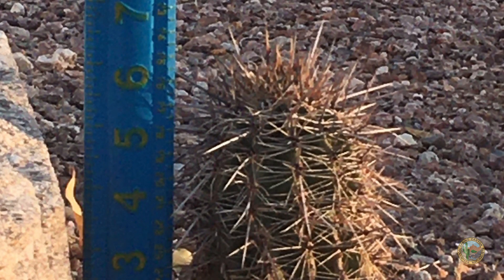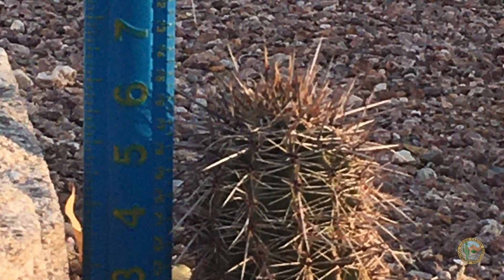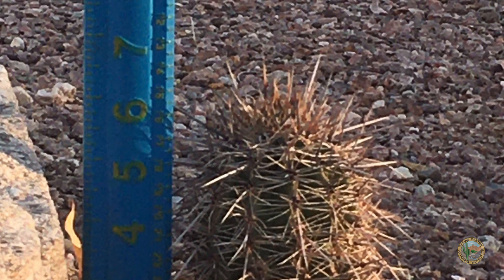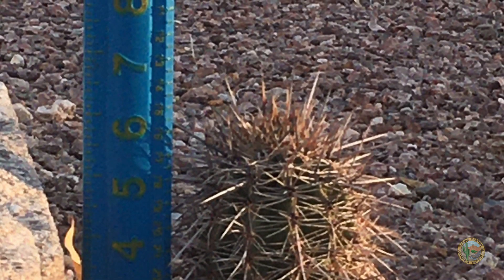The saguaro cactus grows very slowly. This cactus is only about 6 inches tall and really it's only about maybe 12 years old. We know that the cactus needs sun and water to grow, but it needs something else very special in order to be able to grow in the desert.